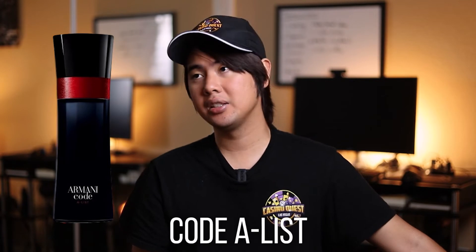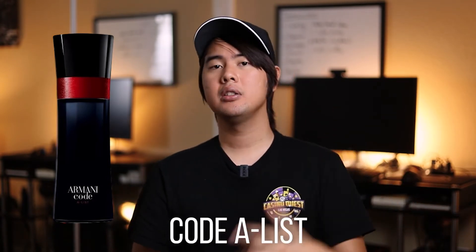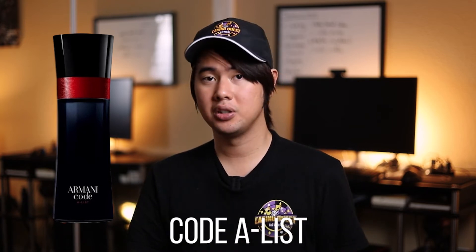I do have one honorable mention and that is Armani Code A-List — the one with the red band. That one smells very similar to the original DNA, which is why it's in the honorable mention. It's pretty much the original DNA but slightly different in the dry down. At the end of the day it will pull compliments just as well as the original. Smells extremely good. You can wear that one if you want a more stylistic bottle — go with the red band A-List version. Performs well. A-List, honorable mention.